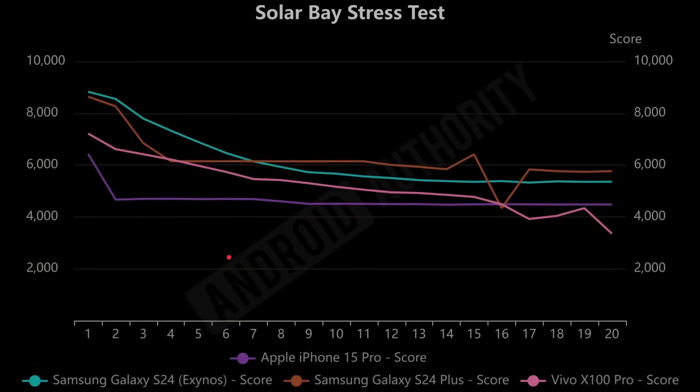Finally, we have the ray tracing test. Fewer phones appear in this one since not all support ray tracing. The Exynos does very well, staying ahead for a lot of the time. Again, the iPhone drops 27% straight away on the second run and then stays stable — so the iPhone's peak performance is one thing, but run it twice and you get a very different number. By the end, the Snapdragon comes out better than the Exynos over time, with the crossover point around seven runs. The Vivo X100 Pro is a bit erratic at the end, which we also saw in the other tests.